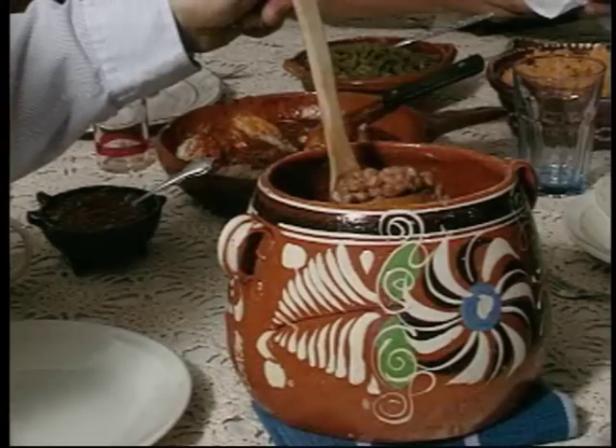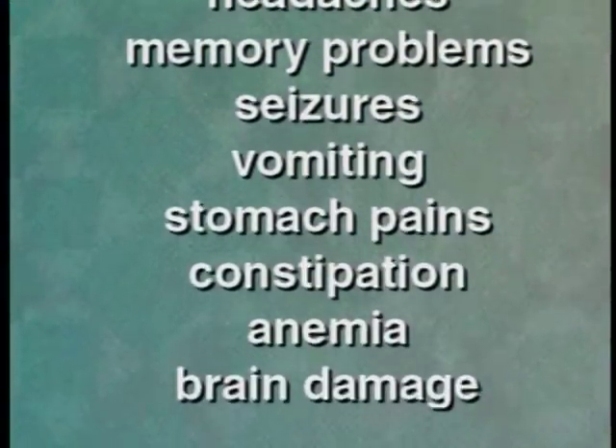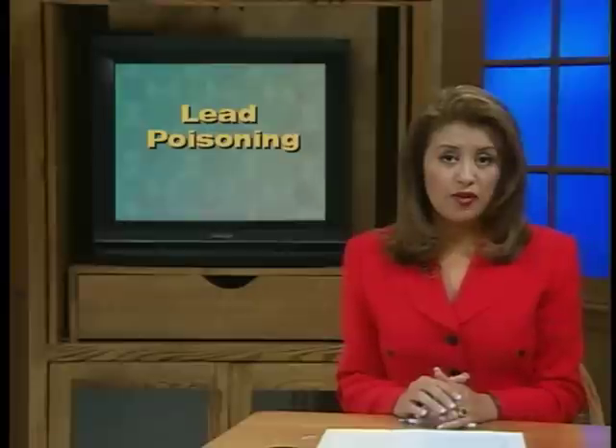When lead gets into the body, it can cause headaches, memory problems, seizures, vomiting, stomach pains, constipation, anemia, and brain damage. Some people have even died from too much lead in their bodies. Lead poisoning is a serious health problem among Latinos in California.